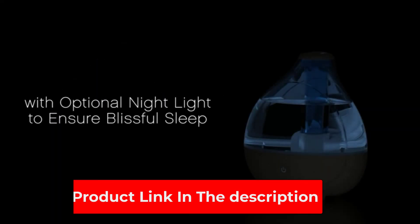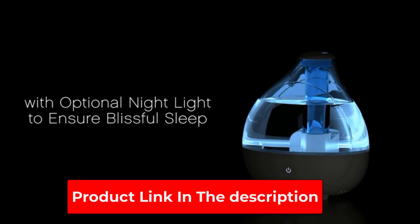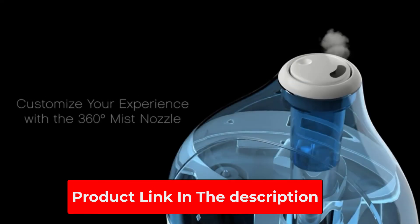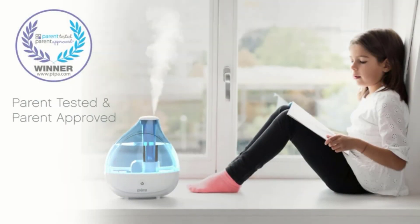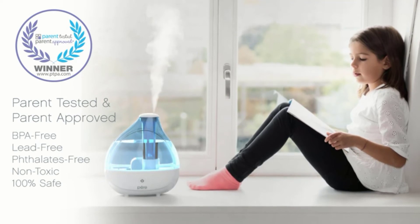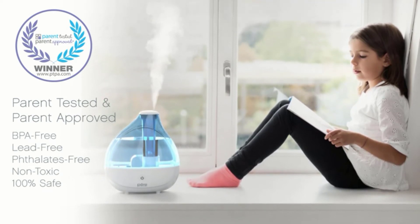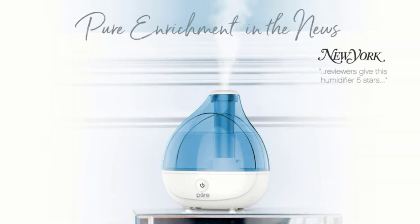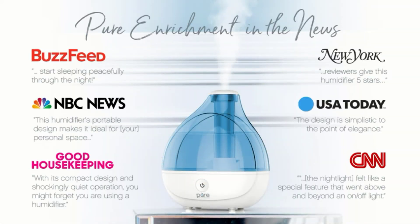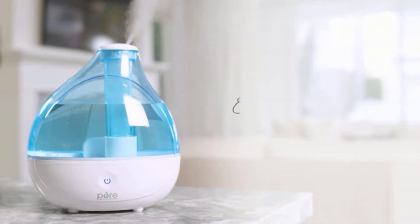One great feature is that the base can fully detach, which makes filling up and cleaning exceptionally easy. While the beep is annoying, the humidifier is almost silent during operation and is not going to disturb your sleep. The nightlight is another useful feature, especially if you want to use the humidifier in your children's rooms. All of this quality is backed by a 5-year warranty, giving you full confidence that this is going to stand the test of time.